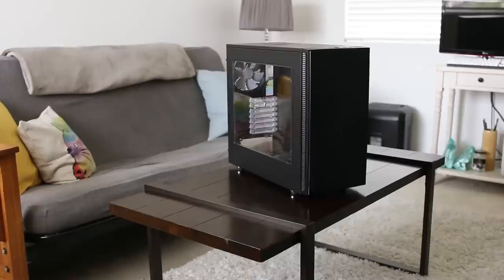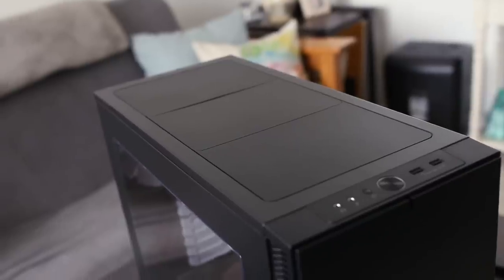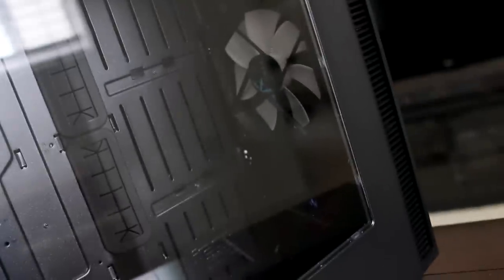Is that the same computer case? Yeah, the Define S supports triple radiators, water cooling pumps, and reservoirs. So I figured I'd put one there just to remind myself to be flexible in life.